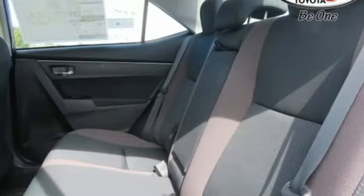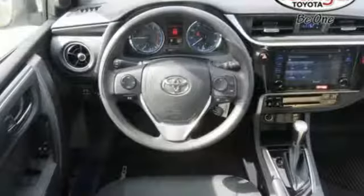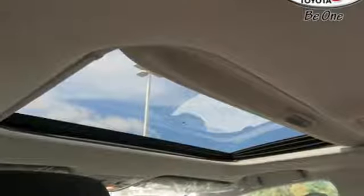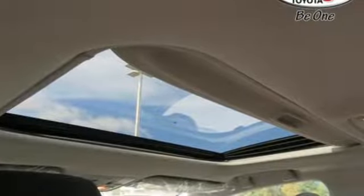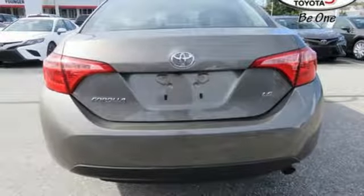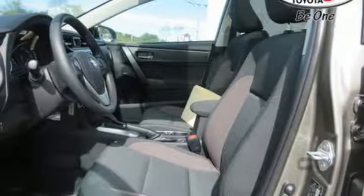A great vehicle is comprised of great features like these: streaming audio, power heated mirrors, manual tilting steering column, wireless phone connectivity, manual telescoping steering column, gas pressurized shocks, and an inline four-cylinder engine.